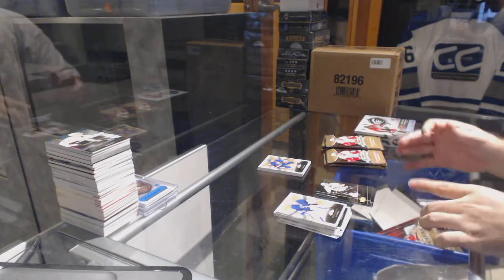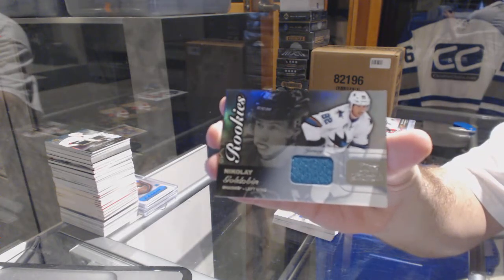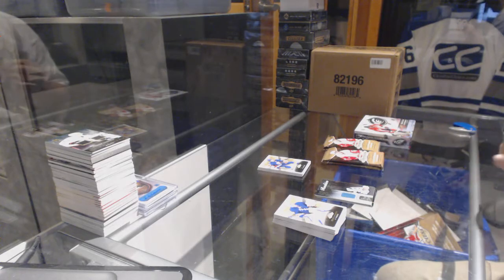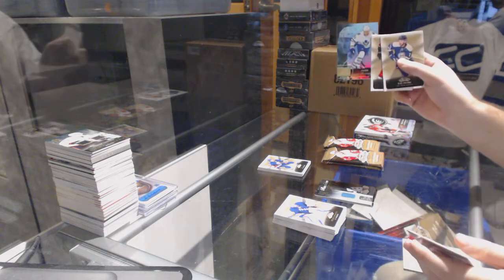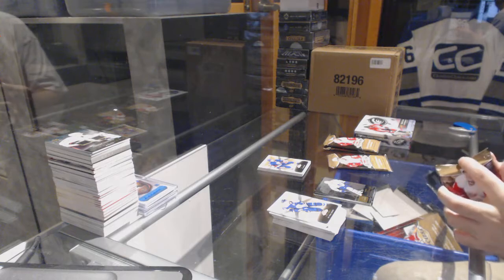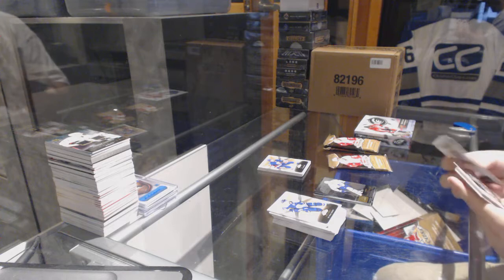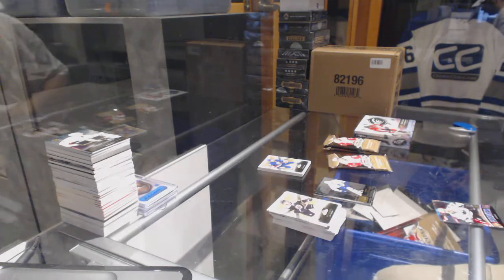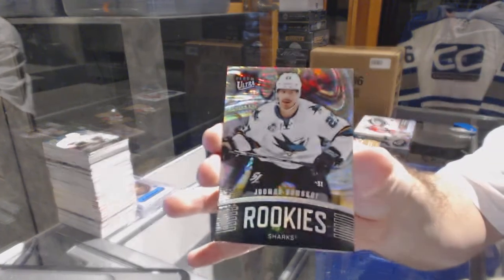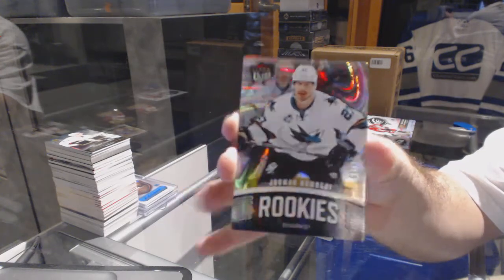For the San Jose Sharks we've got a Rookie Jersey Flair Showcase of Nikolai Goldobin. James van Riemsdyk for the Maple Leafs, Showcase — one game for the Leafs, that's epic. That's cool — for the San Jose Sharks an Ultra Rookie numbered to 25 of Don Scoy, number to 25.